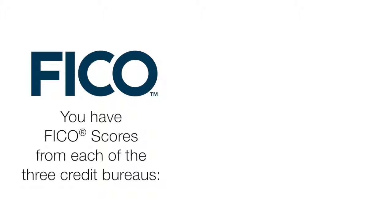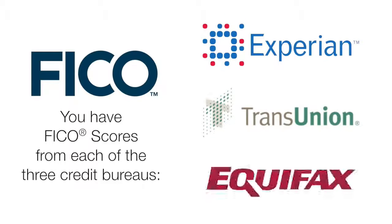You have three FICO scores, one from each of the three credit bureaus: Experian, TransUnion, and Equifax. Each score is based on information the credit bureau keeps on file about you. As the information changes, your credit score also changes.